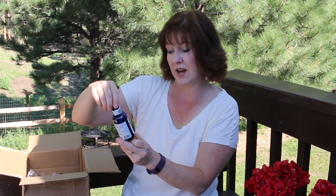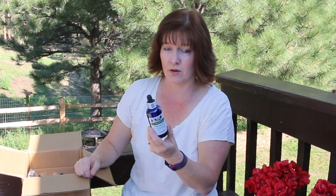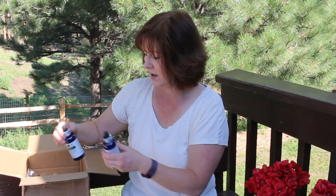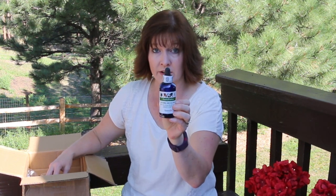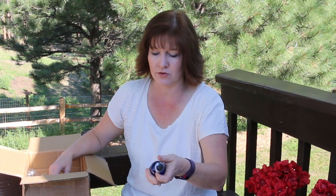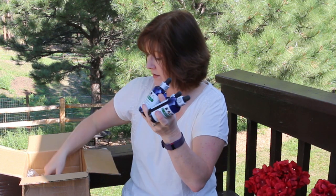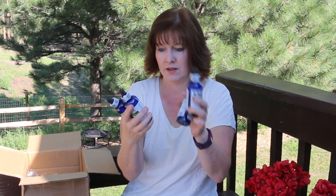The next thing I got is by Equiopathic — it's asthma and allergy relief. Frisbee has heaves, so he coughs occasionally and I'm always looking for something to help his respiratory system. This seems to work pretty well — you give them two milliliters in the morning and in the evening. It's all natural, and Jeffers has a deal where if you buy three you get a fourth one free, so hopefully this will last at least a month, maybe longer.